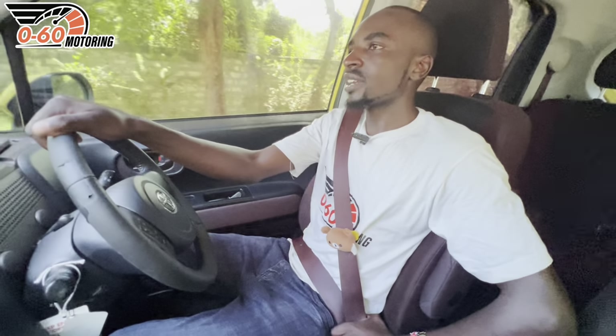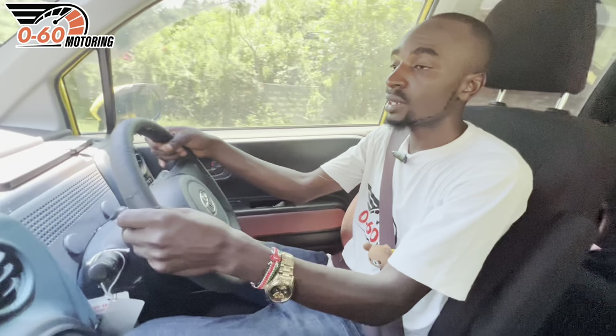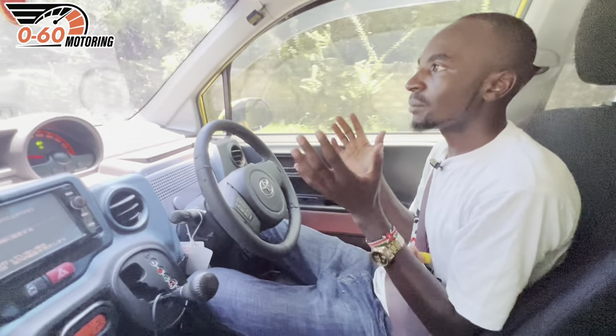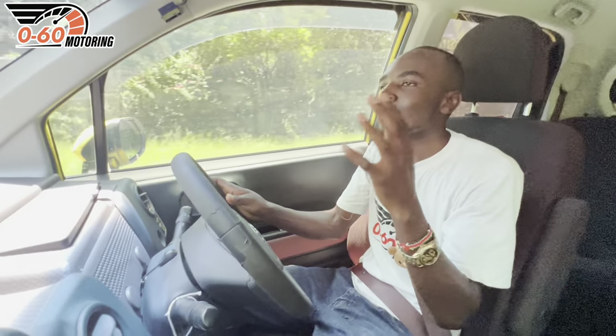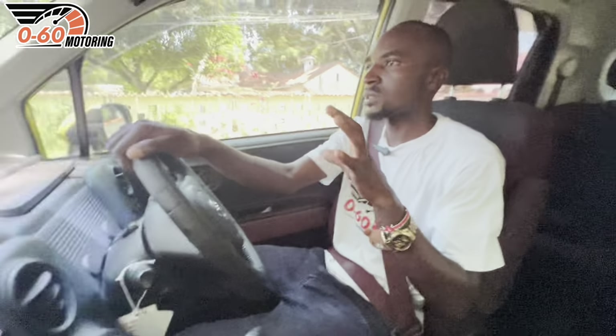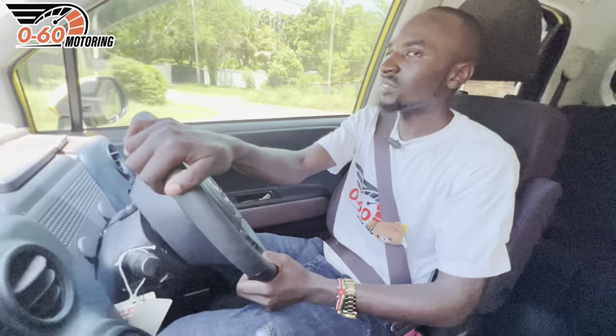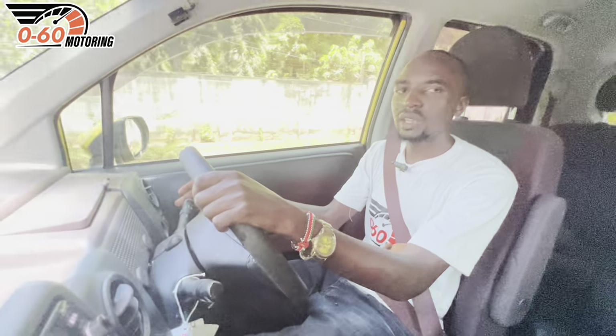The Toyota Porte is a very efficient, reliable and practical car. The cabin design is very basic, the instrument cluster placement is awkward, and the looks are only something a mother could love — some people may call it ugly. But at 1.1 million shillings with a 2016 model, you don't have many options to call other cars ugly. Its twin, the Toyota Spade, is also worth considering. The main reason many people won't buy the Toyota Porte is the design, but if aesthetics aren't your priority and you just want a reliable car to get from point A to B, this is a solid choice.